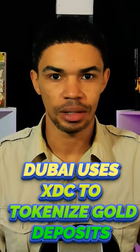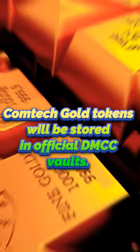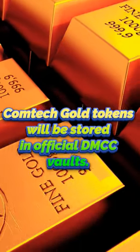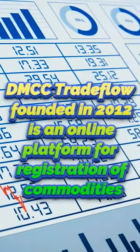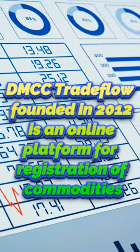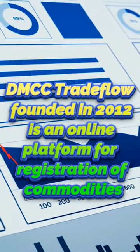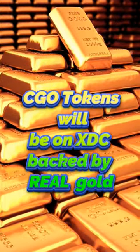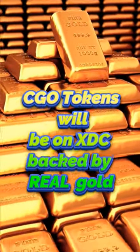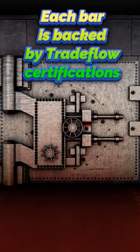Dubai's DMCC is digitizing gold on the XDC network. Comtech gold tokens will be stored in official DMCC vaults. DMCC Tradeflow, founded in 2012, is an online platform for the registration of ownership of commodities stored in official UAE facilities. CGO tokens will be on XDC and based on physical gold deposits within the vault. Each bar is backed by a trade flow certificate, providing additional security and transparency.